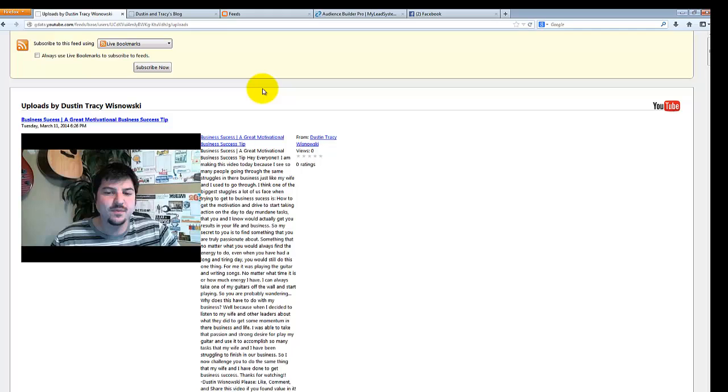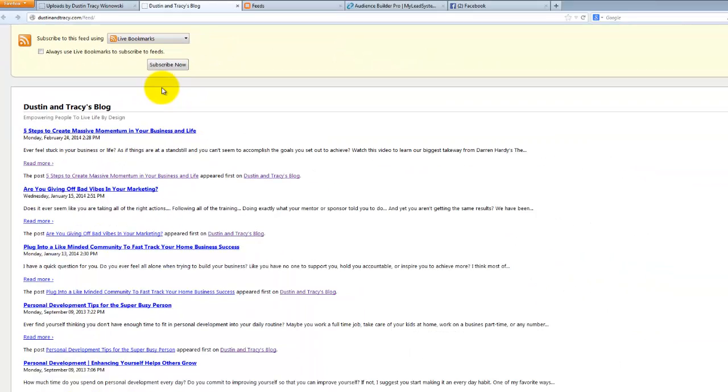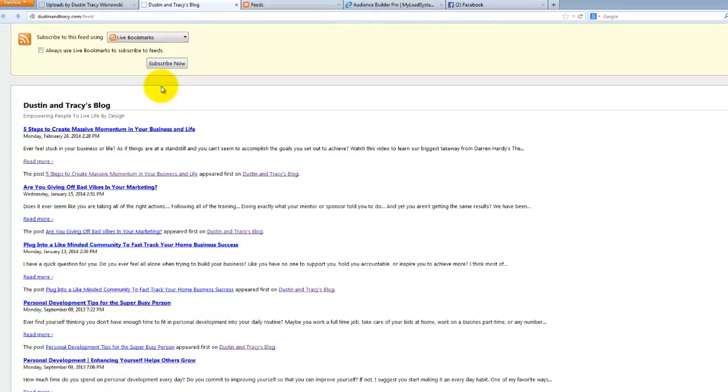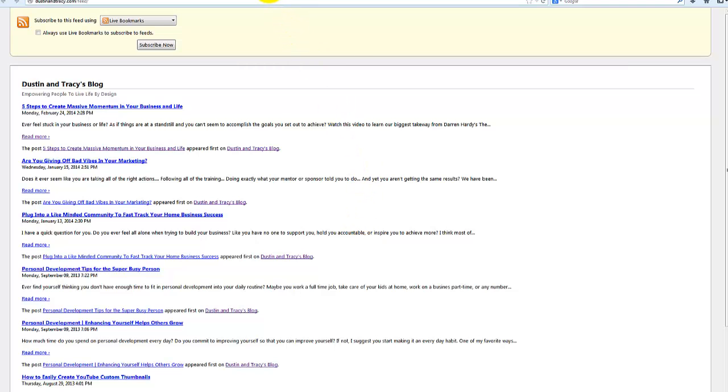The best thing to do is test your feed in Firefox or Internet Explorer, as Google Chrome doesn't always work well for displaying feeds. For blogs, almost every blog is set up the same way — it would simply be your domain name dot com slash feed, and that works for almost every blog. If for some reason yours doesn't, you may need to Google around to find out how your specific setup works. Always test it before you start syndicating that content.